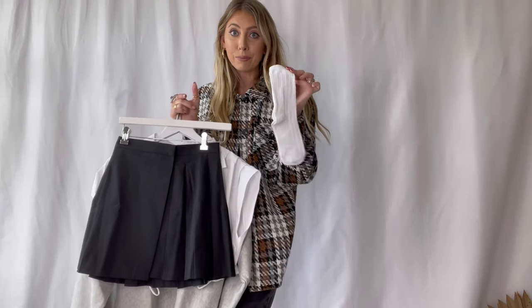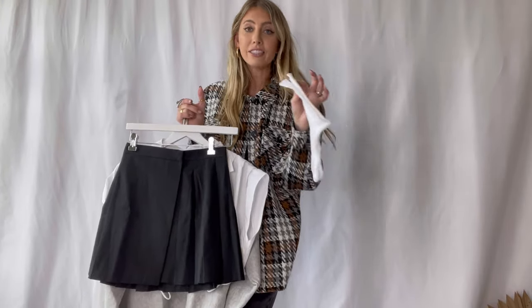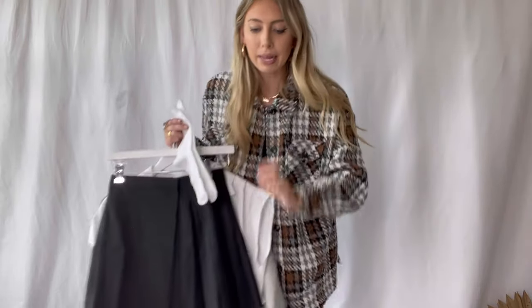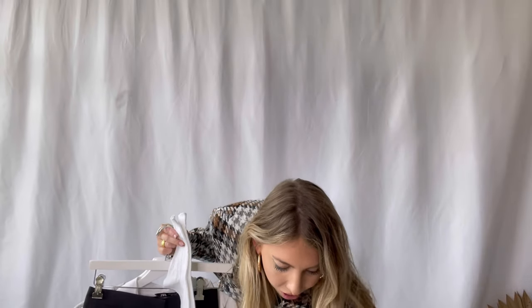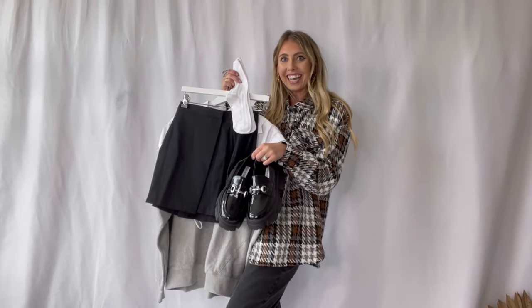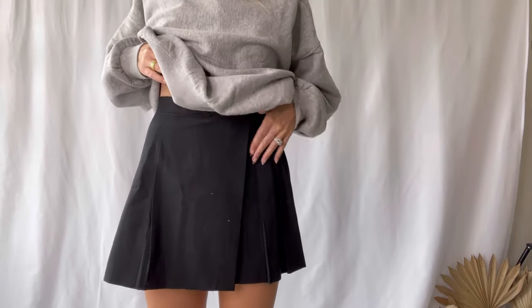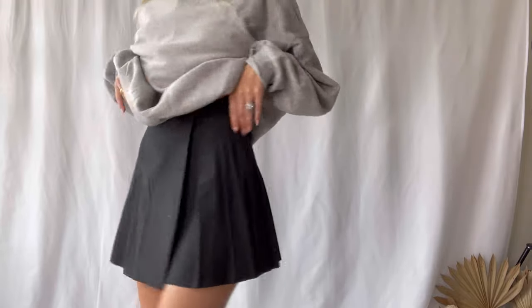With the loafers you cannot forget the mid-calf socks. I picked these up from Target — I could not find them in the women's section at all, so these are kids' socks, size four to ten, and they actually fit me really well. They came with about eight different pairs, great package and price. This is what the first full look looks like — I'll also post a photo so you can see it with the socks.